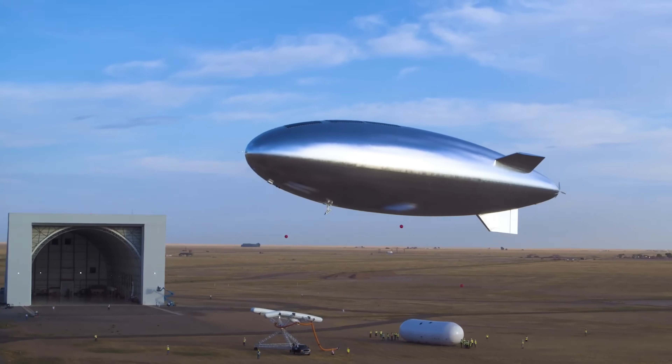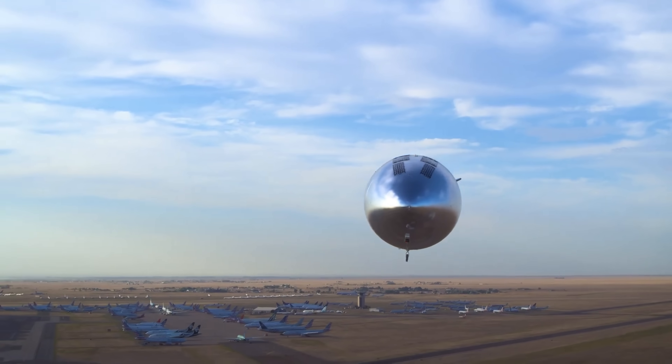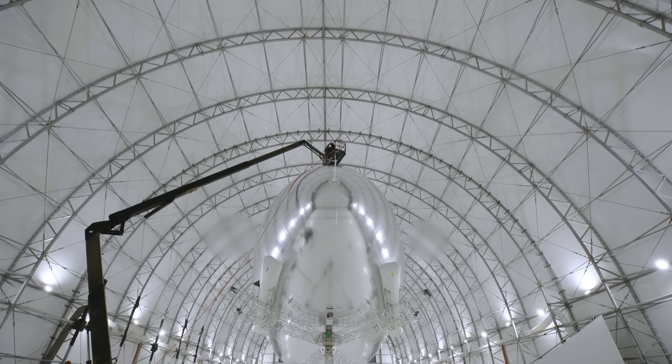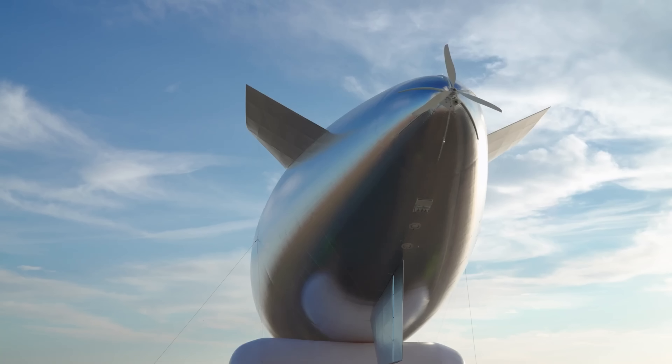Backed by partnerships with NASA and other agencies, the SUA is transforming global communication and environmental monitoring, ushering in a new era of sustainable, high-altitude technology that connects and protects our world like never before.